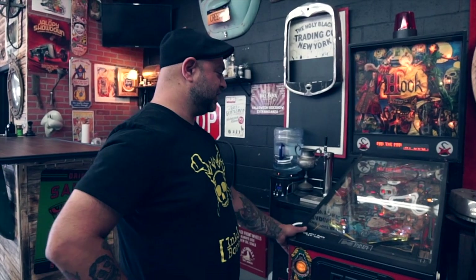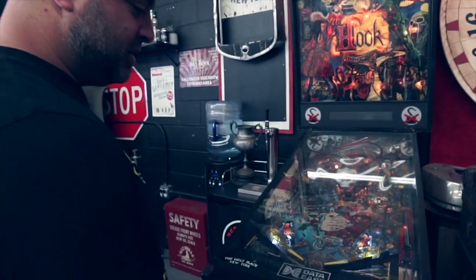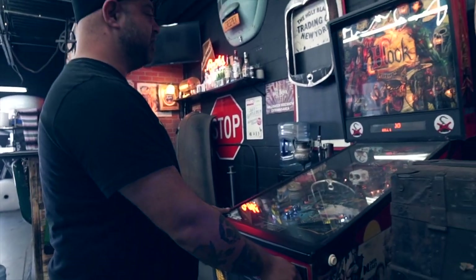This right here is like my baby — this pinball machine. My buddy Pete actually gave this to me. I had to make a couple little adjustments and work on it a little bit, but it's running good. Got a little high score on there — she's a good runner.